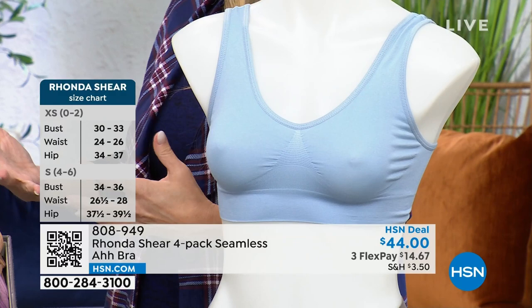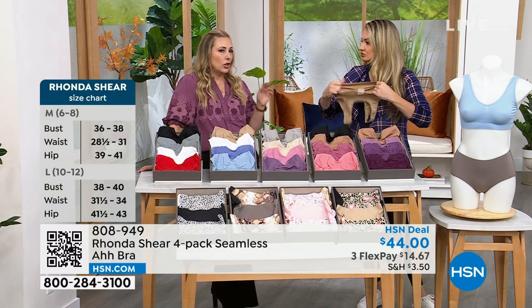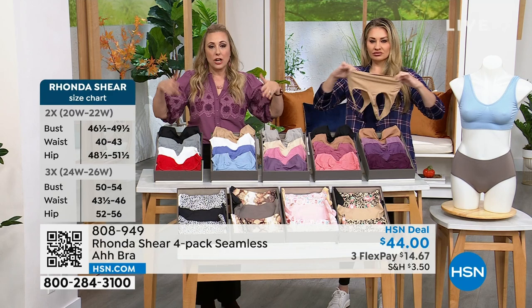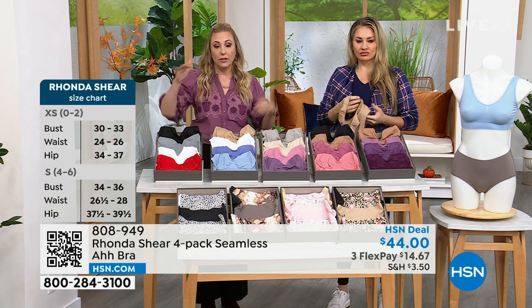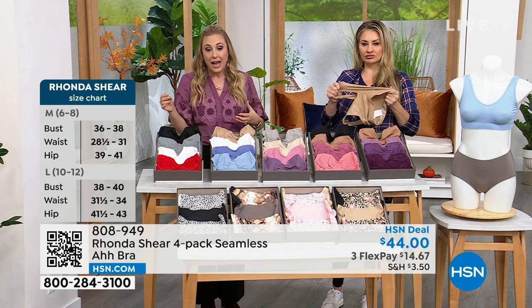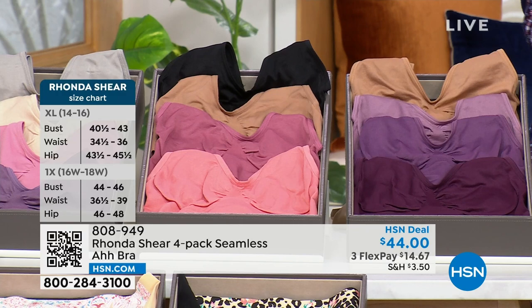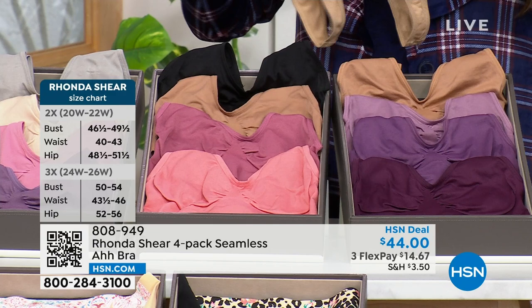Even if you're heavy-busted at a 3X, this is great for you, because you don't want to come home from work and rip off a bra and have nothing. Different brands will tell you you're a 36C, no you're a 34D — every brand is telling me a different size. Here at HSN, you shop your top — whatever your top size is. You can also do Rhonda's fit guide, which we're popping up on the screen. Measure your bust: extra small, small for size four to six, six to eight, ten to twelve. It's also on HSN.com.